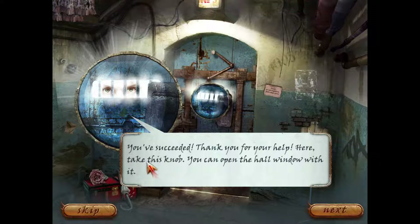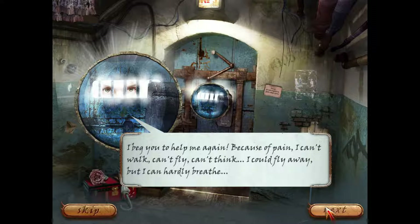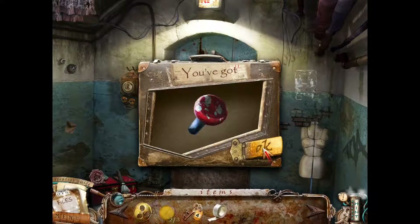You've succeeded. Thank you for your help. Here, take this knob - you can open the hall window with it. I beg you to help me again. Because of pain I can't walk, can't fly, can't think. I could fly away but I can hardly breathe. My wings burn and it hurts. I need a painkiller - just one injection and I can help you.